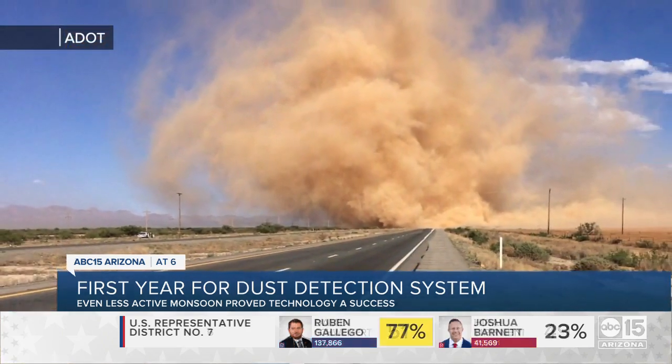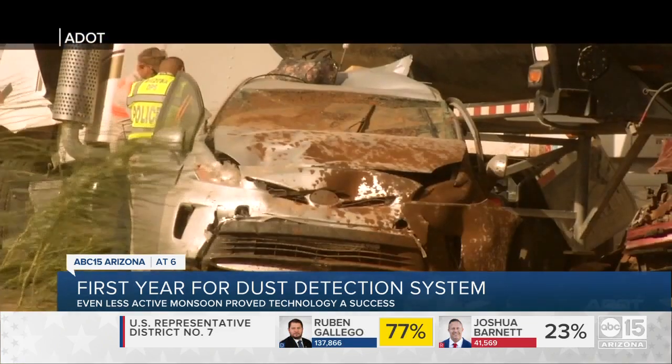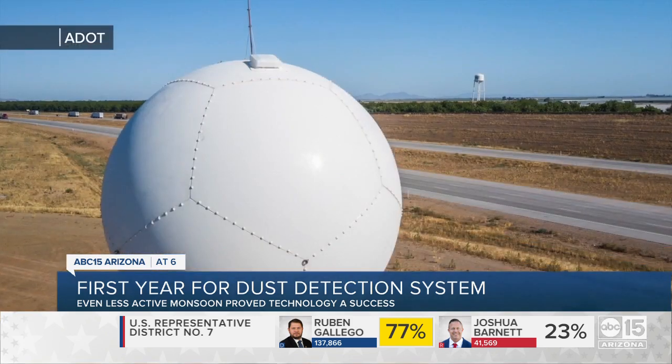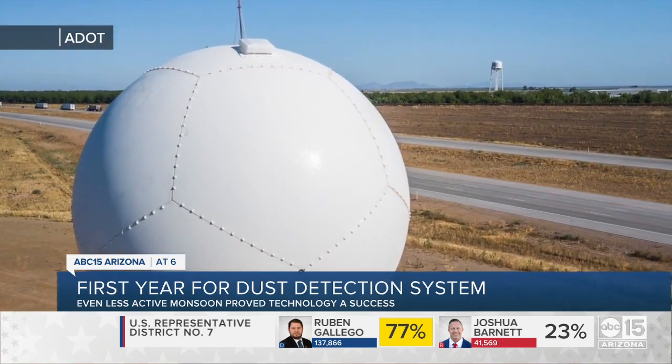On I-10 between Phoenix and Tucson, half of all dust-related crashes happen in that area — specifically this stretch between Picacho Peak and Eloy in Pinal County, where earlier this year ADOT launched its first dust detection warning system, and it includes more than signs.